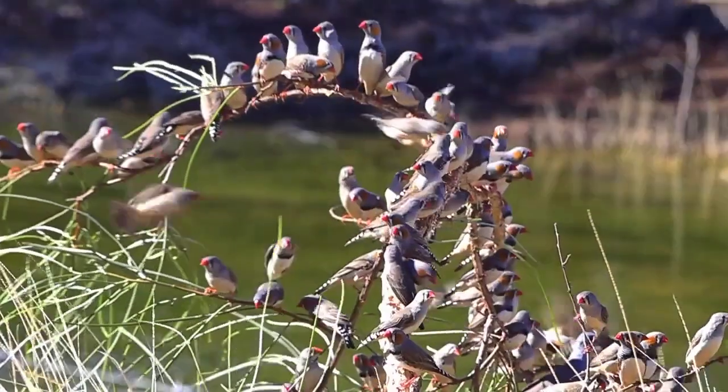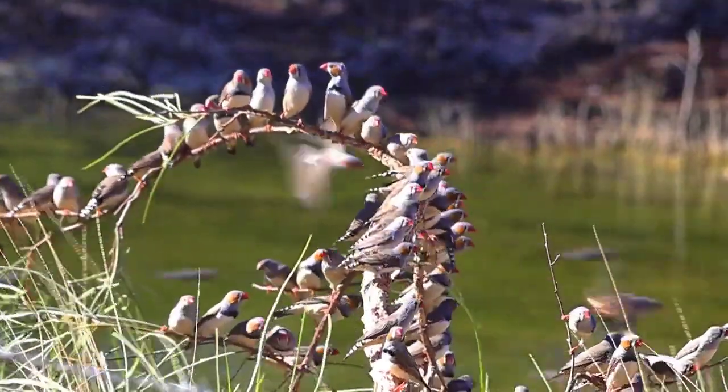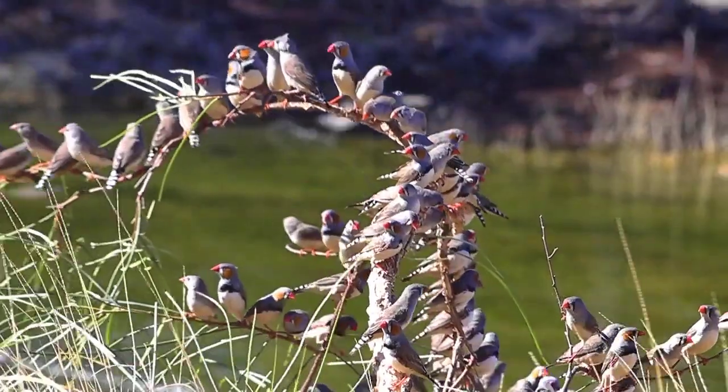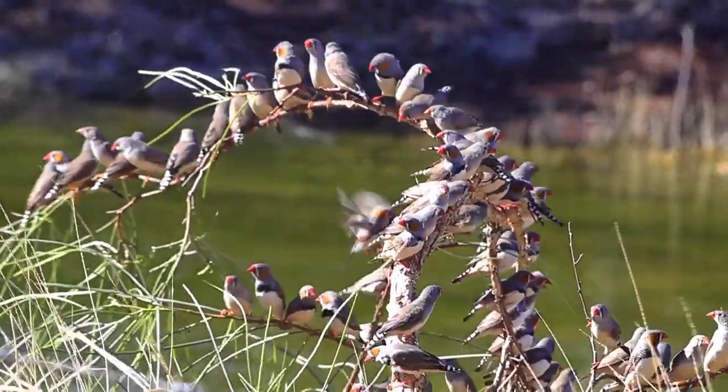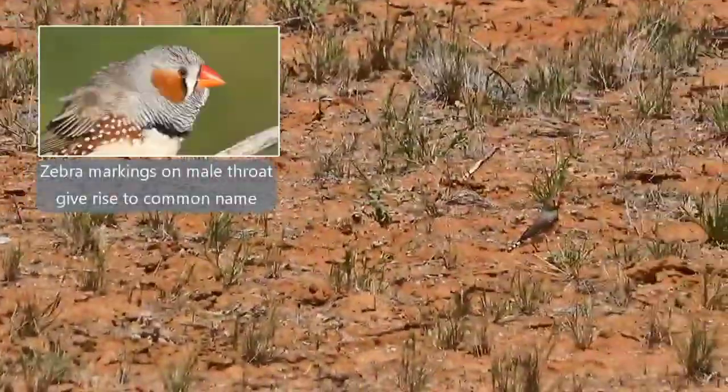Welcome to the Plumes of Oz where we look at the Australian birds in the wild. Today we have a bird that is full of character — it is the zebra finch, well known internationally. Today in many countries of the world the zebra finch has been bred, adapting well to life in an aviary, and it brings joy to many people as a pet.